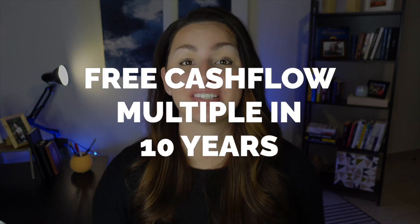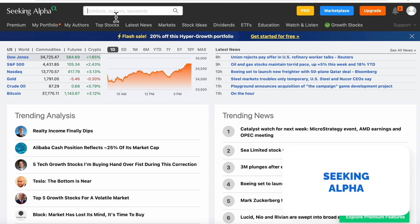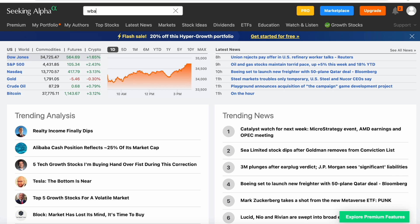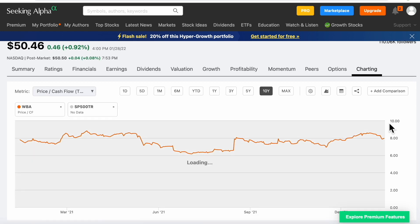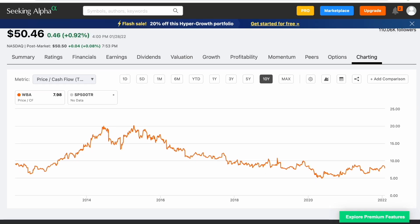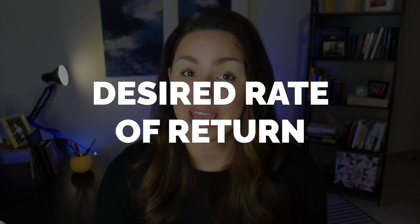Our third key number is the free cash flow multiple in 10 years — essentially the free cash flow multiple we assume Walgreens will have in 10 years when we assume we are selling the business. I head over to Seeking Alpha — we do have a paid account — enter the ticker symbol, click the Charting tab, choose price per free cash flow TTM from the dropdown, and look at the past 10 years. It has ranged between 5 and 20, hitting around 10 quite a few times. For a large company like WBA I'll use 10 as a safe number.